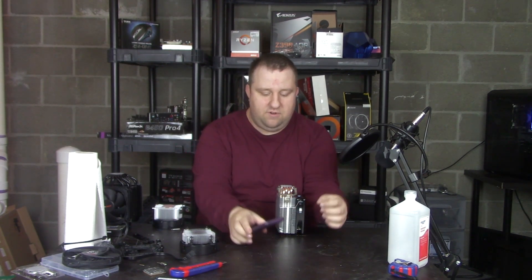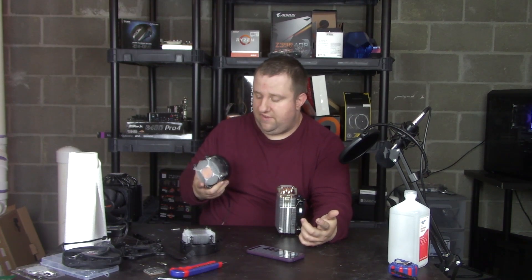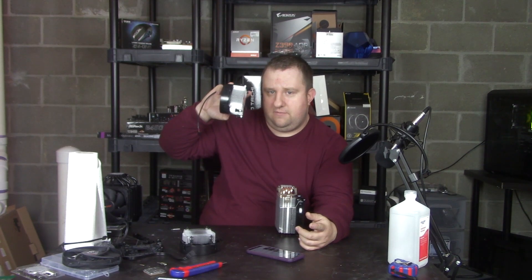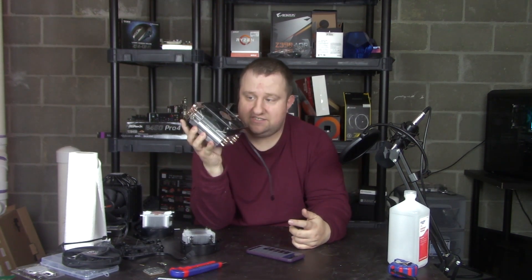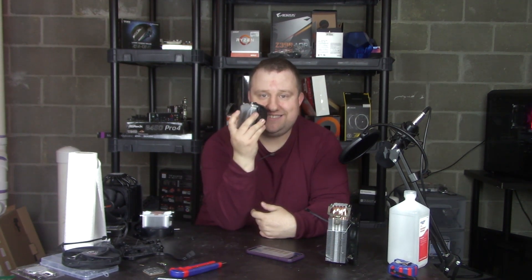To preface this: for first and second gen Ryzen, the stock cooler being good is true. They had a copper slug and a fan that spins faster. This cooler comes on the 3400G and did fine in my testing. But with Ryzen 3000 having such aggressive precision boost overdrive, we're going to talk about why the stock heatsink is not good enough for Ryzen 3000.